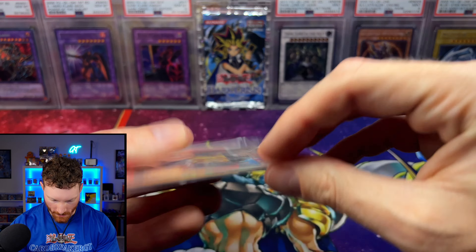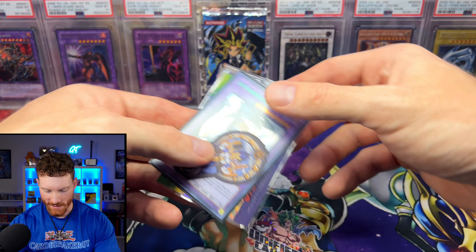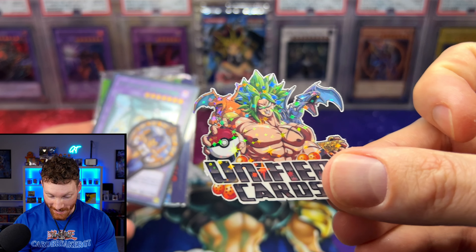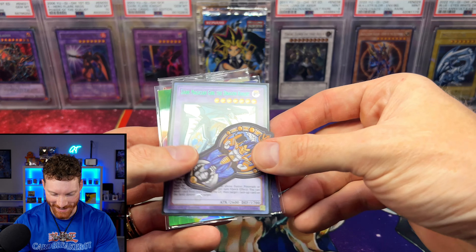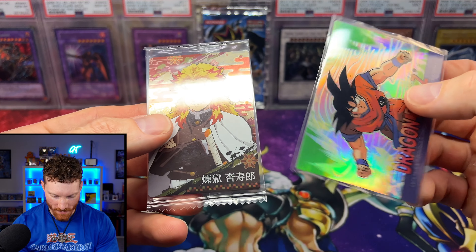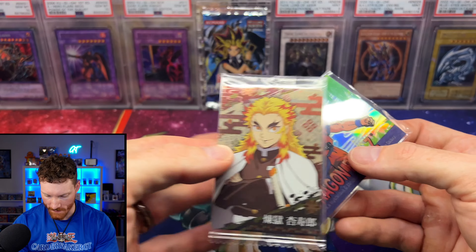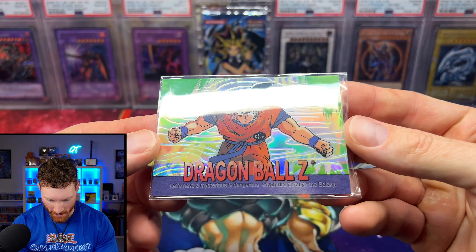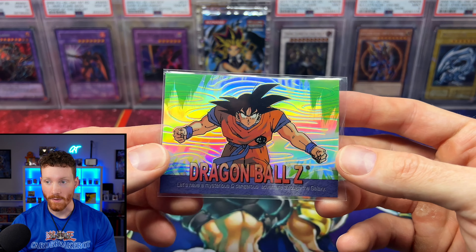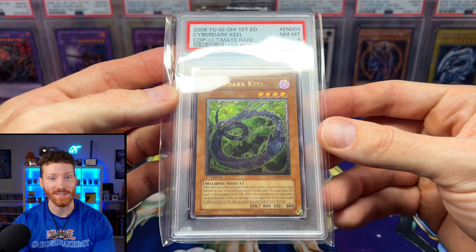They also included a Dragon Ball card — a Goku card. Dragon Ball cards have really unique artworks and different rarities, really cool stuff. And then there's the Cyber Dark Heel Ultimate Rare from Unified Cards — a beautiful pickup. We aren't slowing down anytime soon.